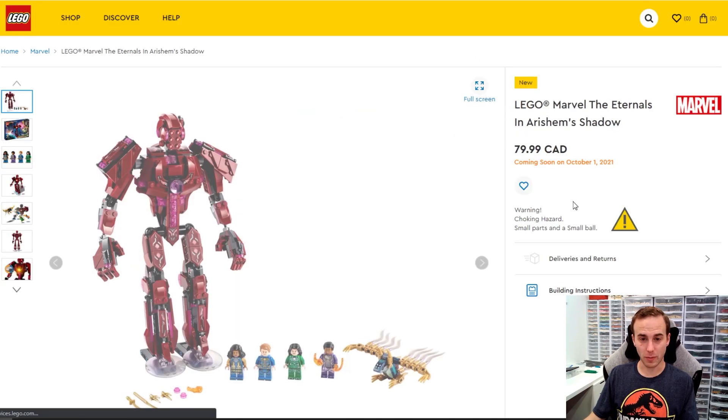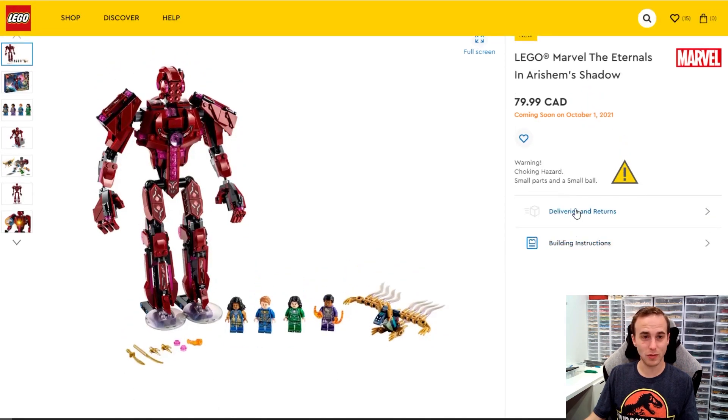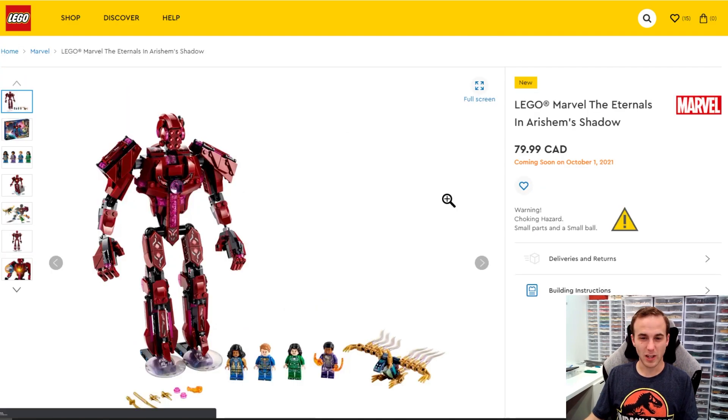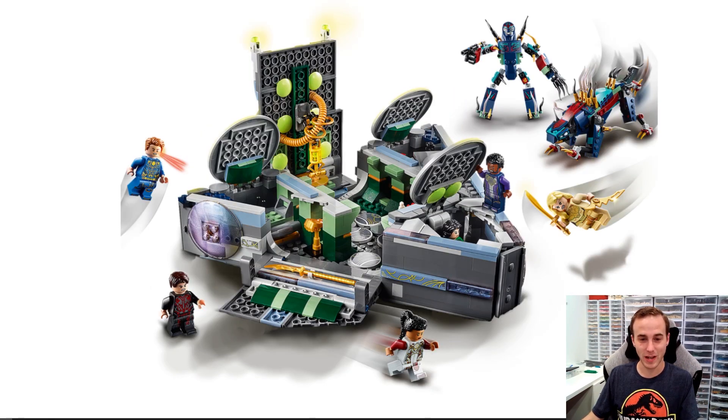There's also some LEGO Eternals stuff coming out. I don't really know much about it, but the movie looks really hyped. I saw some previews when I was in the theater watching Shang-Chi and it looked awesome. I think the sets might mean more to me once I actually watch the movie. This set here is the Rise of Domo — you get some pretty neat minifigures and a triangular-shaped cube that looks interesting and opens up with all sorts of stuff inside. It's not a day one purchase for me since I don't know anything about it yet.